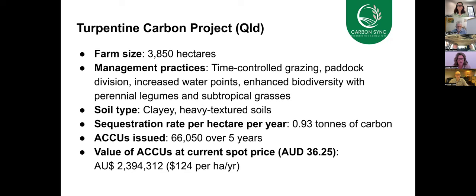What's even more exciting is that they have generated over 66,000 ACUs over the last five years. At today's carbon price, those ACUs are worth nearly $2.4 million, or $124 per hectare per year. That's just under one tonne of organic carbon per hectare per year achieving that result.